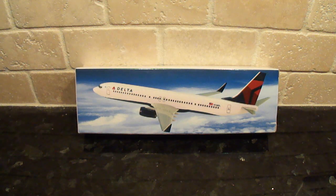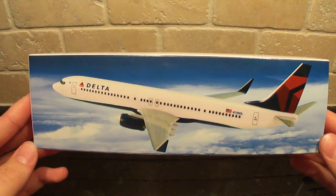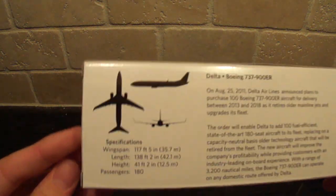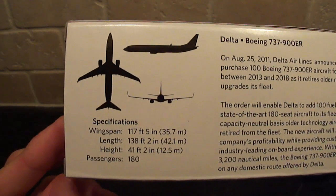This is the 1-200 scale Delta Airlines Boeing 737-900ER. This aircraft, as you probably know, isn't currently in Delta's fleet. But Delta has ordered about 100 of these to start phasing out the older 757s and MD-88s in the fleet, just to modernize and make their aircraft more efficient.